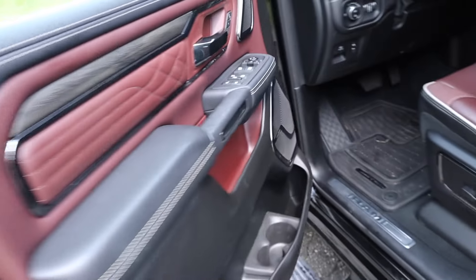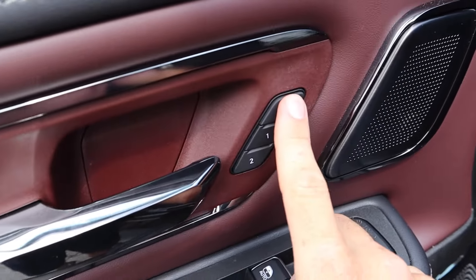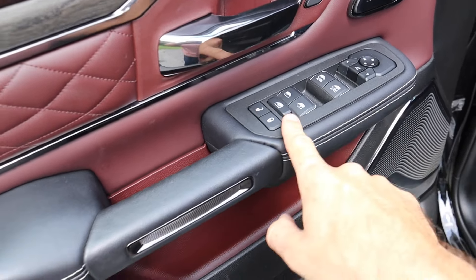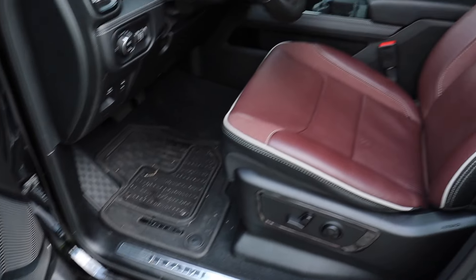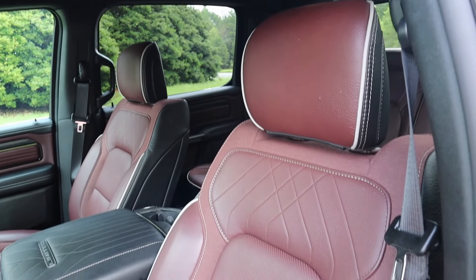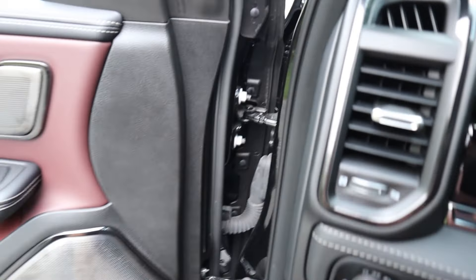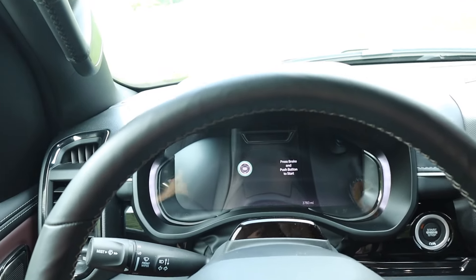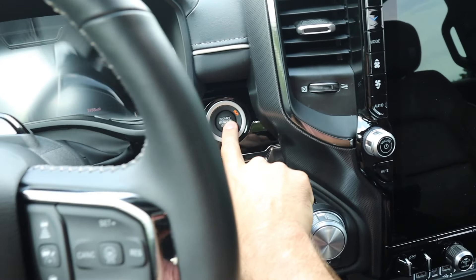Up front there are memory seating adjustments and massaging seats. There are all your window controls, lock and unlock, more storage in the lower door section, the same design on the power-operated front seats, and grab handles in all four corners.